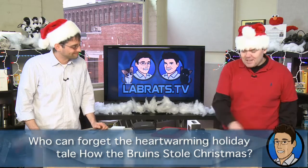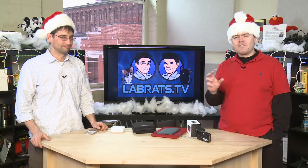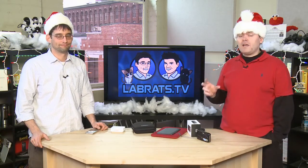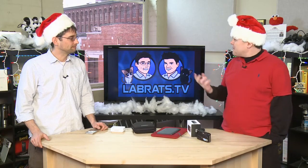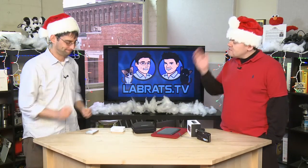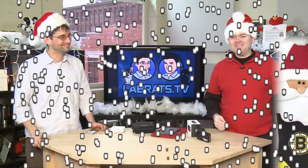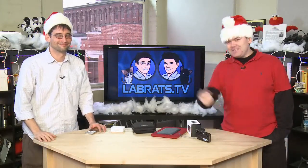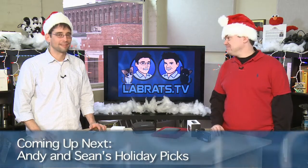Today on the show, we're going to show you Sean's and my picks for fun tech gadgets that are out there this season — things you might want to consider either asking for yourself or buying for the tech lovers in your life. So I'm kind of excited about this. If you listen really carefully you can hear the jingle bells of Santa coming. Let's take a break. When we come back, tech toys for Christmas and other holiday festivities today on Santa Rats.